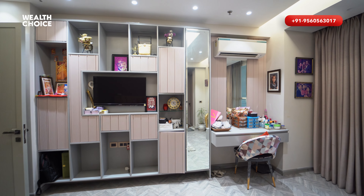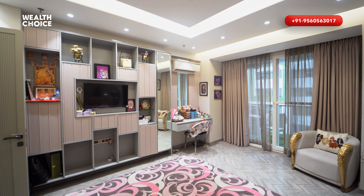The plus point of this balcony is that it is combined with your living area, so you can get a very long balcony.